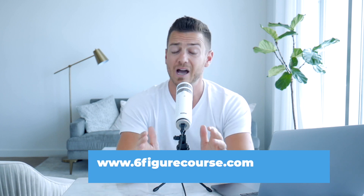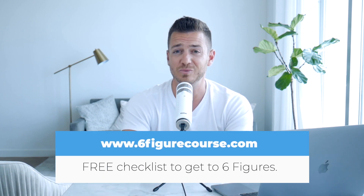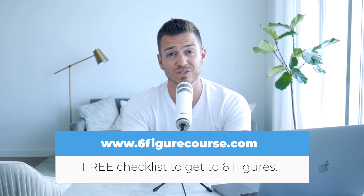It's chock full of good stuff, and what it does is simplify all the stuff you could possibly learn about building online courses and put it into a streamlined checklist format. I want to give it to you absolutely free. To download it, just go to sixfigurecourse.com.